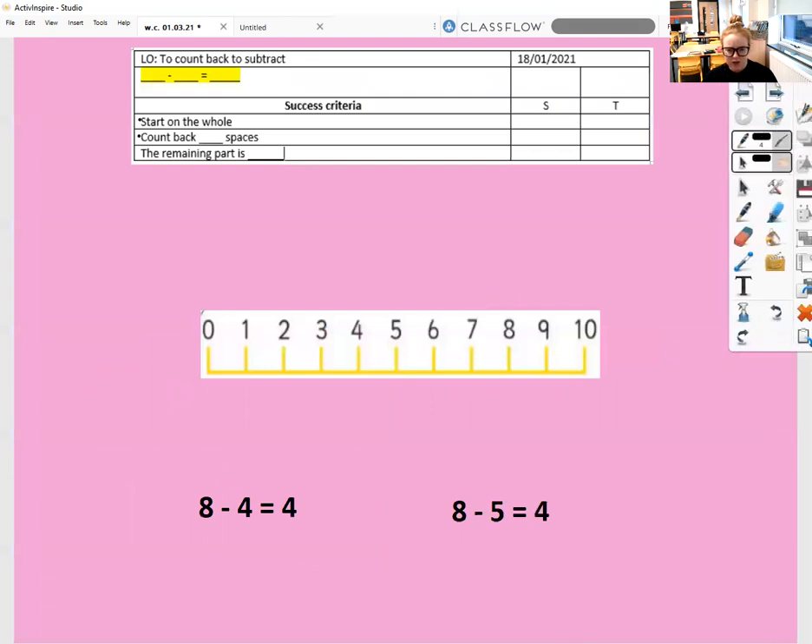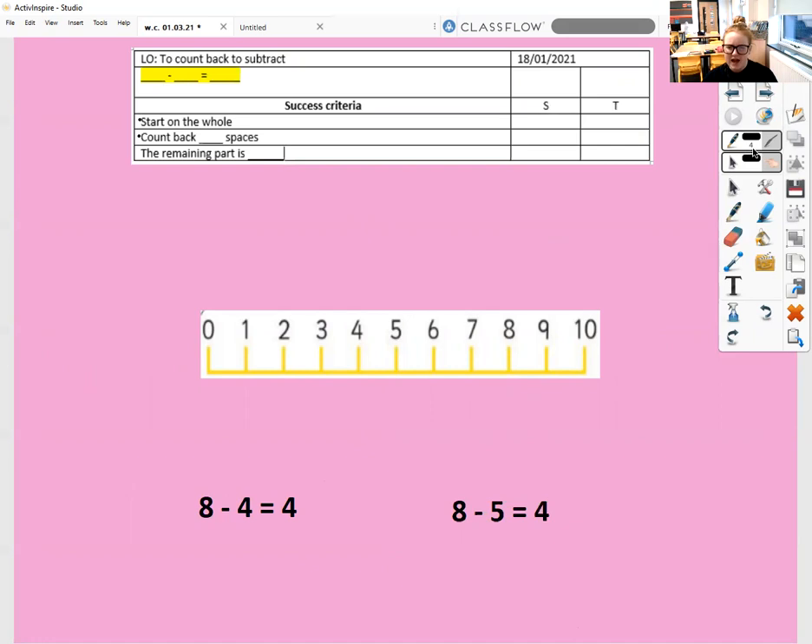Which one is correct? This says that eight take away four equals four. Our first part is eight, so I'm going to start on eight and jump back four spaces — one, two, three, four. So I've taken away four and my remaining part should be four. This is correct. Now our other one — the first part is eight, and we're taking away five — one, two, three, four, five. Our remaining part, according to this, should be four. Is our remaining part four? No. So this is not correct.